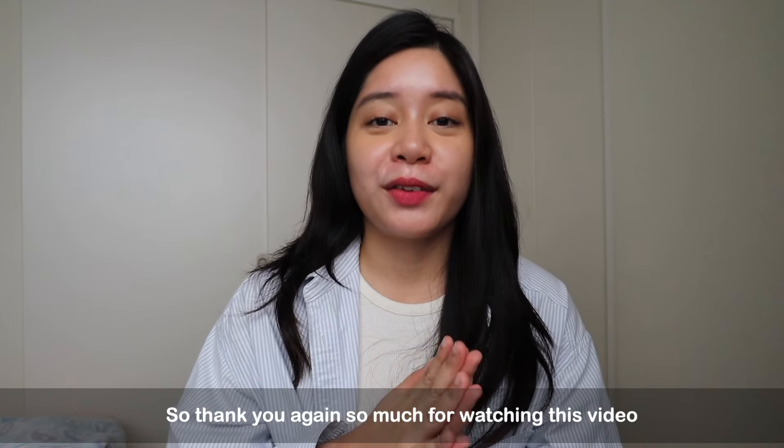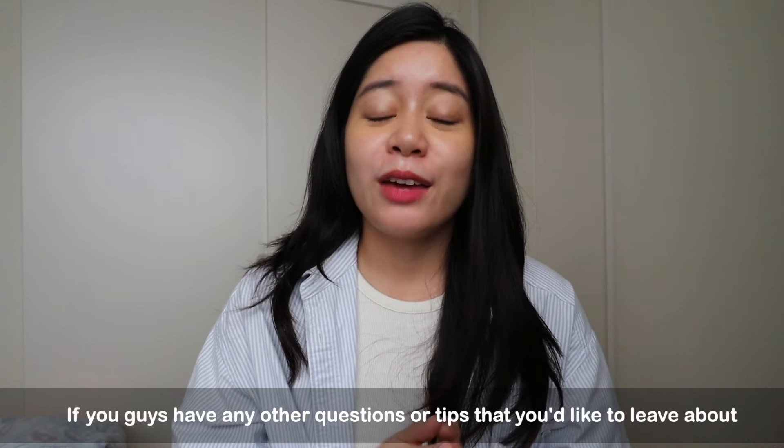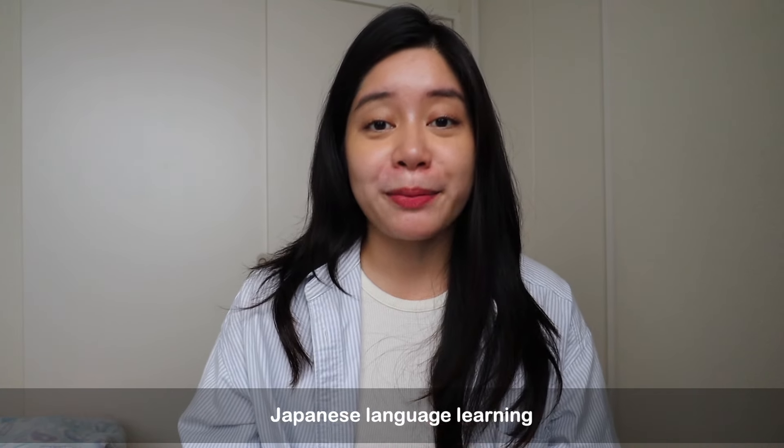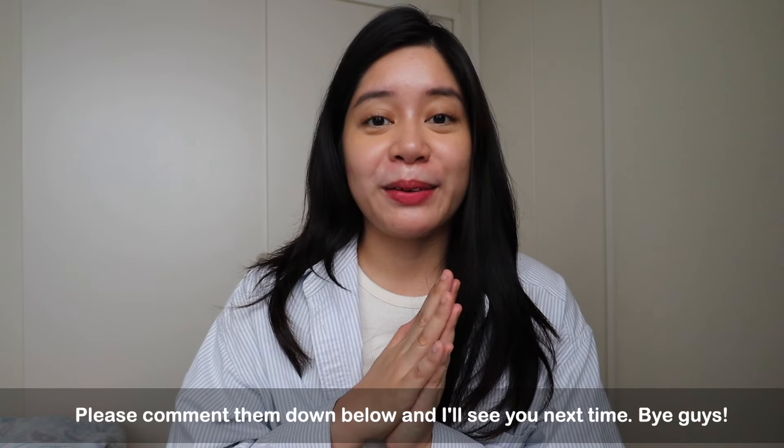Thank you so much for watching this video, and thank you to Mochi Kanji for partnering with me for the third time. If you guys have any other questions or tips about Japanese language learning or mistakes you've made, please comment them down below, and I'll see you next time!